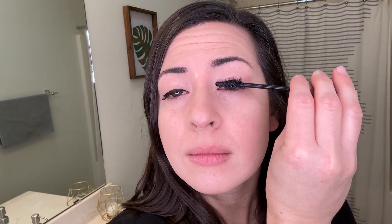This is formulated with bamboo extract and it really does a great job of adding length to the lashes and just making your eyes pop.